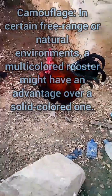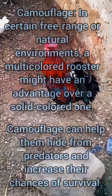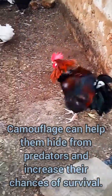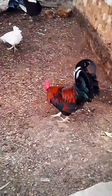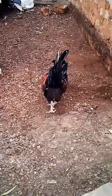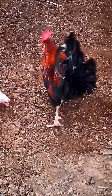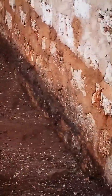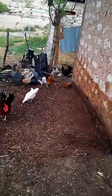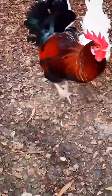Based on camouflage, in certain free-range or natural environments a multi-colored rooster might have an advantage over a solid-colored one. Camouflage can help them hide from predators and decrease their chances of being caught. Ultimately, the preference for multi-colored roosters is a matter of personal choice and may depend on the specific goals of chicken keepers or breeders — some may prioritize breed purity and specific traits, while others may be more interested in the aesthetic and diversity that multi-colored roosters can bring to their flock.